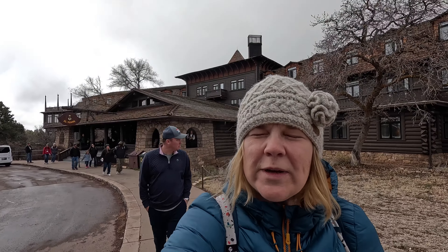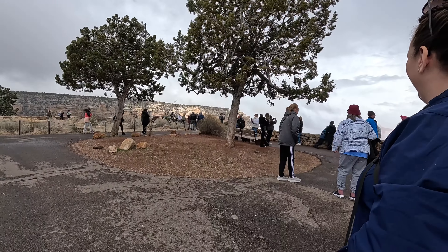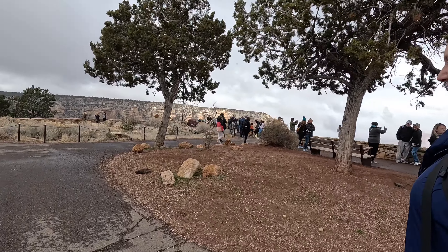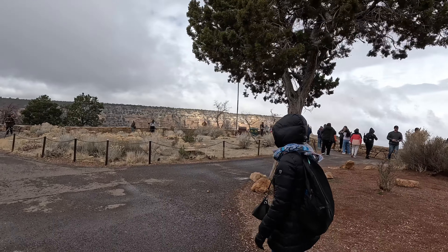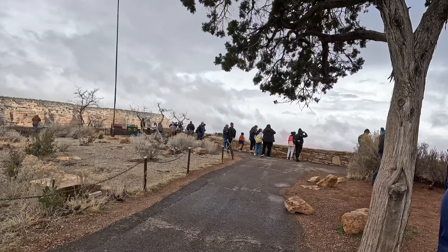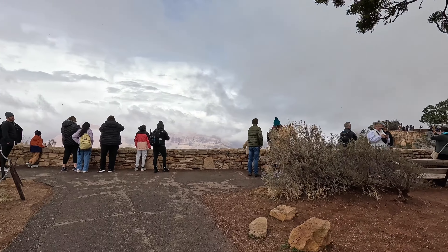So we just walked up a short set of steps past the hotel and are heading to the Grand Canyon. I can see it — it's there! Let's get Kimberly's first reaction. We're in the clouds. We're here with your Arizona weather report — it is still not what we expected. It is supposed to be warmer. It's so pretty.